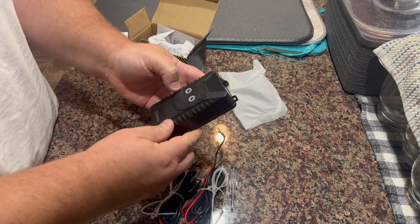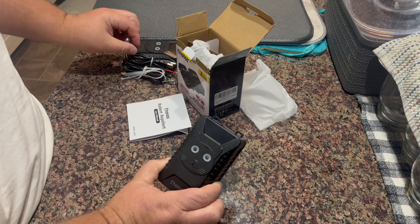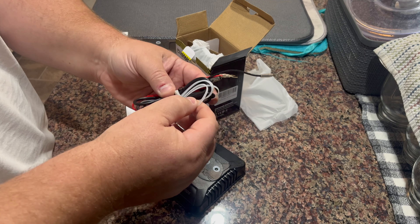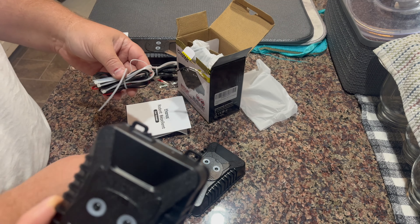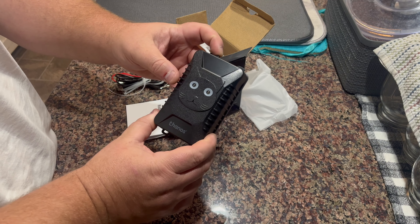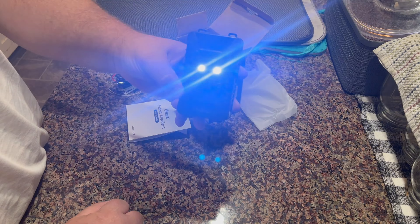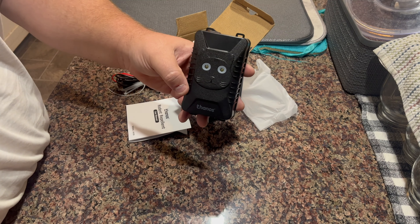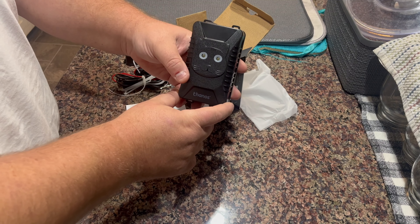I've got the batteries in. I also want to mention — if you wanted to put it under the hood, they actually give you zip ties to secure it somewhere under there. Let's go ahead and turn it on and see what it sounds like. It emits an ultrasound at a higher range that we can't hear. Don't look directly at it — it's got a bright flash.